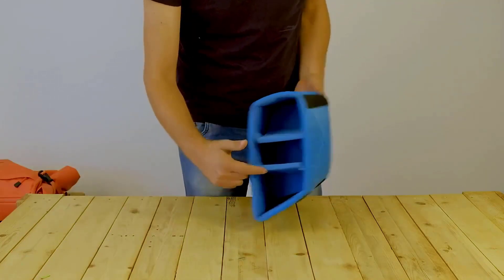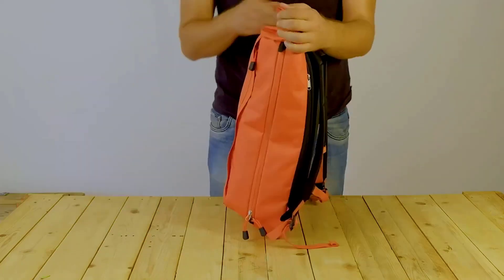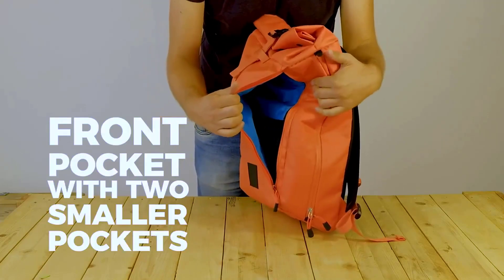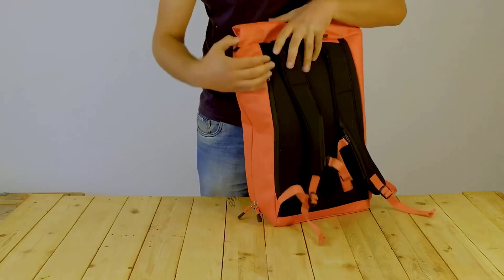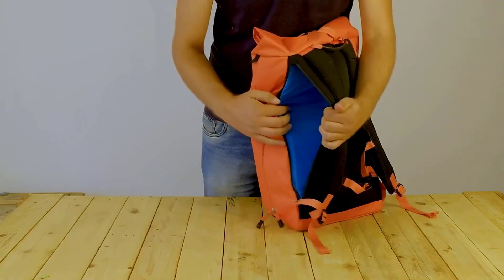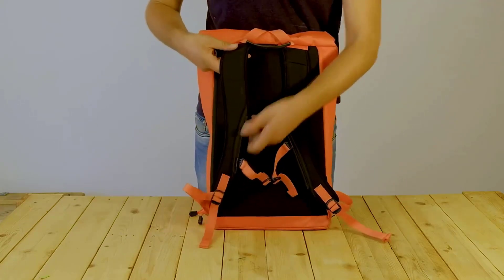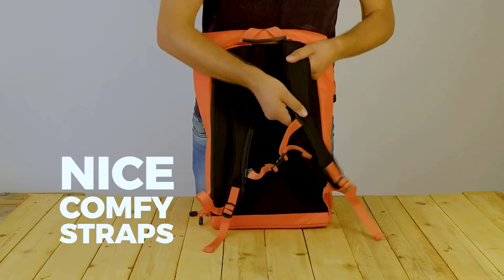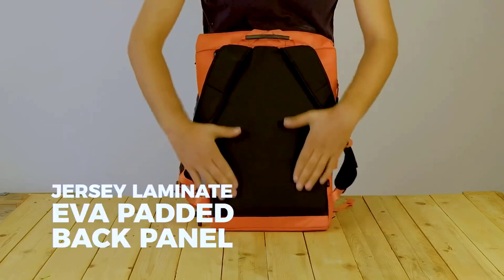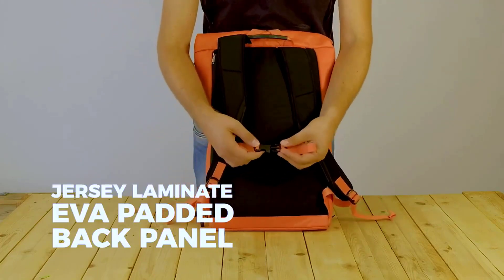That laptop pocket easily fits a 16-inch MacBook Pro with plenty of room to spare. The camera compartment carries a DSLR with two medium lenses and a full-sized 70-200mm f/2.8 comfortably. The top compartment has the most room of any bag we tested for accessories. The front document pocket also supplies enough room for a magazine or thin accessories. We were very impressed with the build quality of the Dalston.